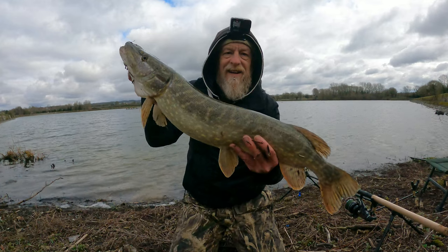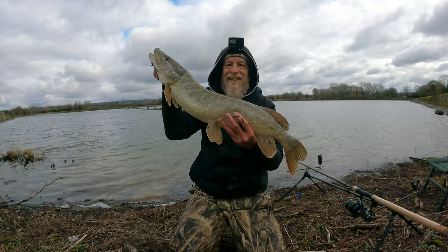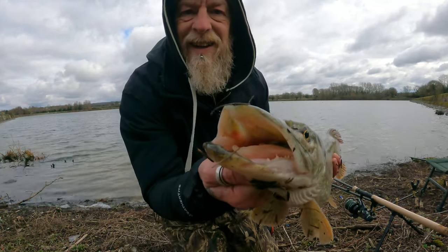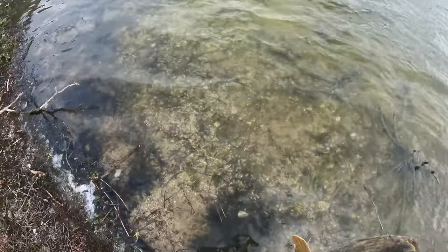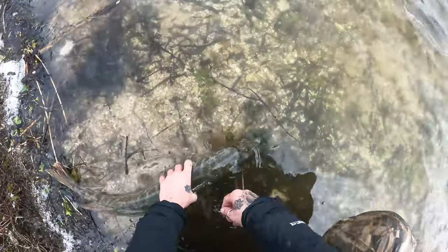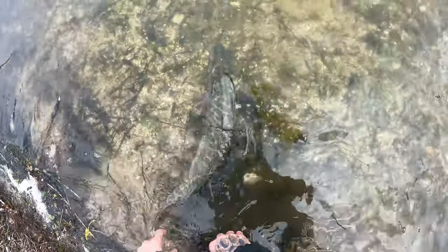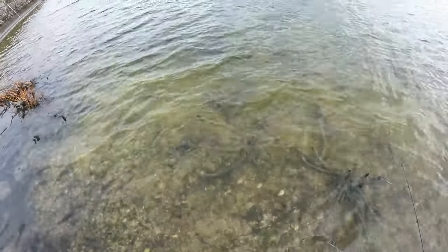There we go - another pike, caught on little tiny singles. There you go baby. See you later darling. Awesome - the small baits are totally out-fishing the big baits at the moment. I might put the other rod on the small bait and have them both out.